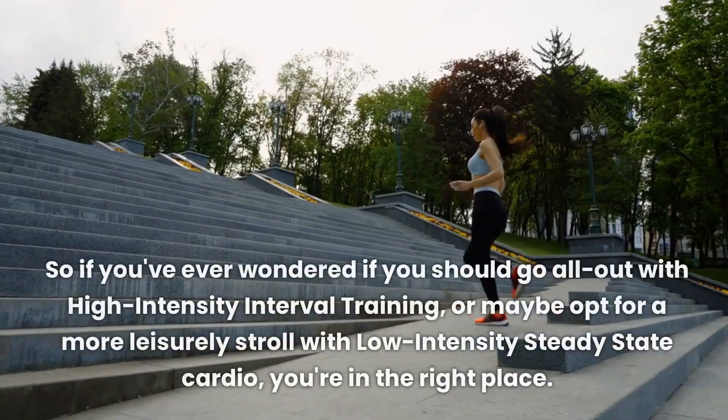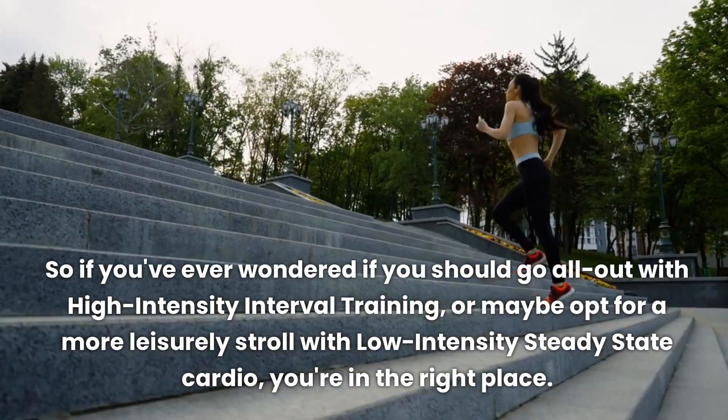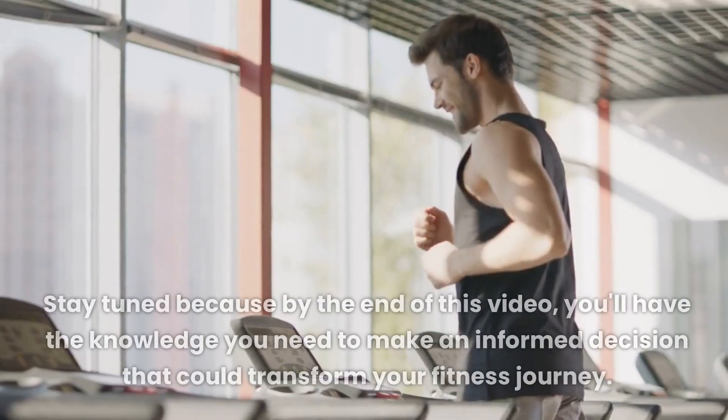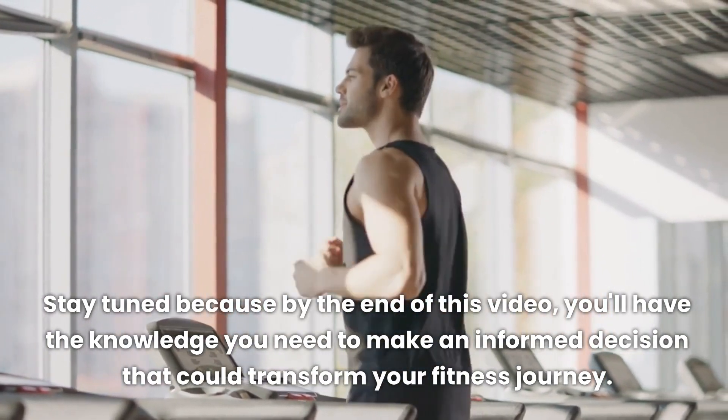So if you've ever wondered if you should go all out with high-intensity interval training, or maybe opt for a more leisurely stroll with low-intensity steady-state cardio, you're in the right place. Stay tuned because by the end of this video, you'll have the knowledge you need to make an informed decision that could transform your fitness journey.